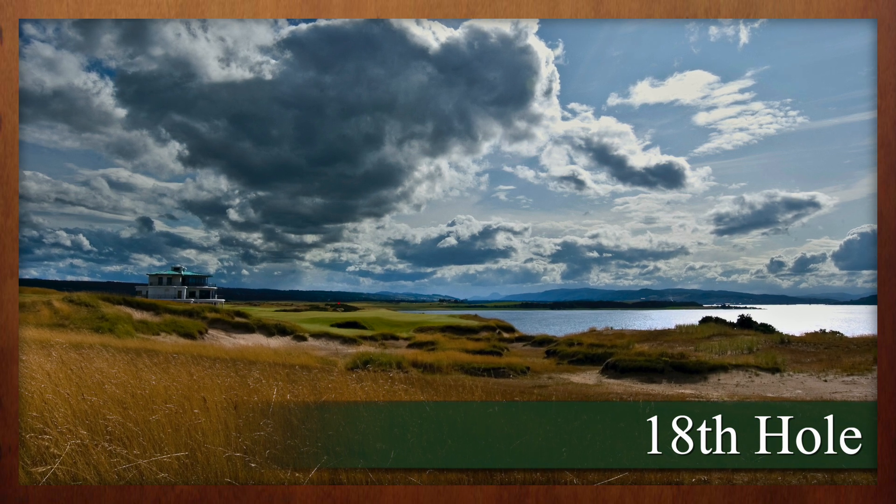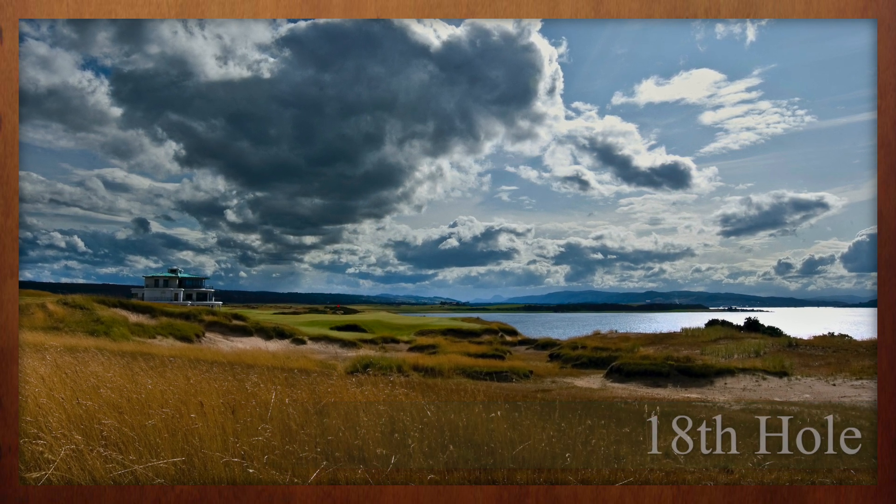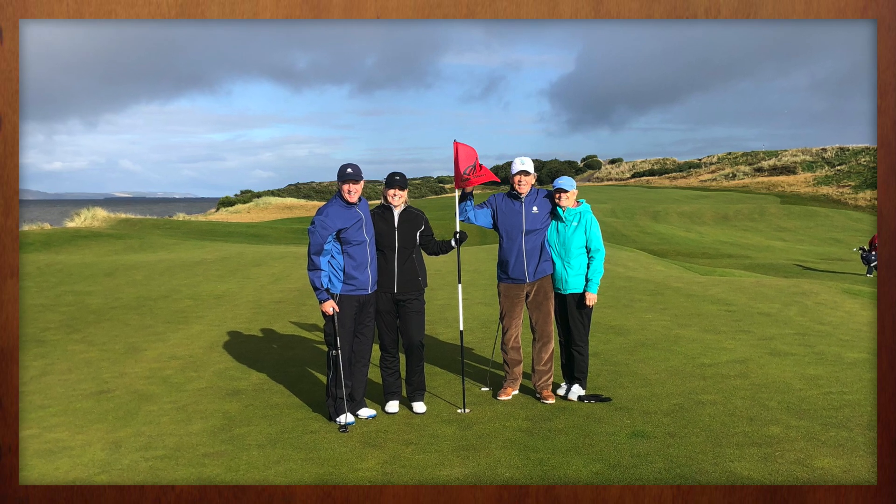Here on the 18th behind us, the par five, his winning chip that he had in 2013 before he went on to do the double up at Muirfield.